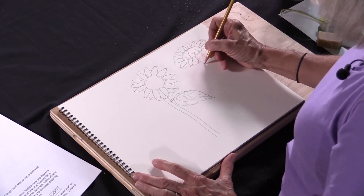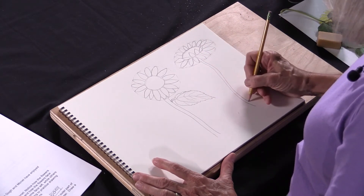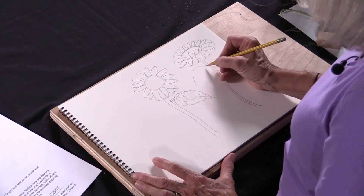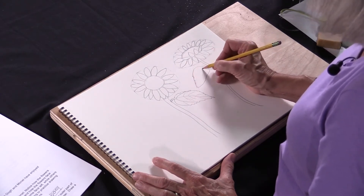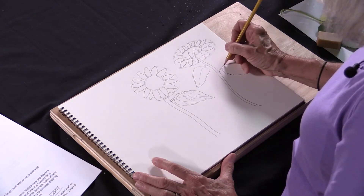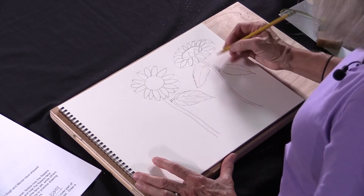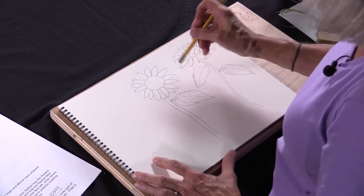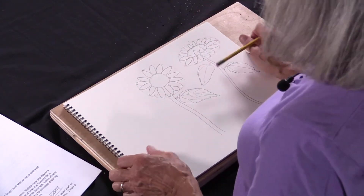Then we want to draw a stem on this flower too — again, we want it to be sturdy. Maybe we'll draw a couple of leaves on this one. Remember, it's kind of a heart shape with little jaggeds coming off of it. Since we're getting good at these leaves, let's draw one that's a little smaller. We can add more detail later. Now we have two sunflowers so far — one looking straight at us, one looking upward.